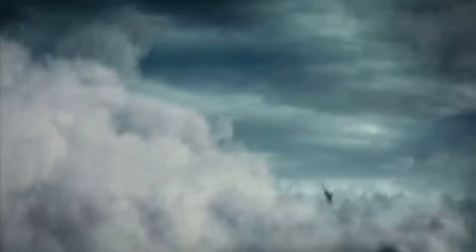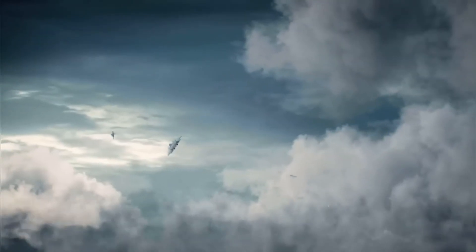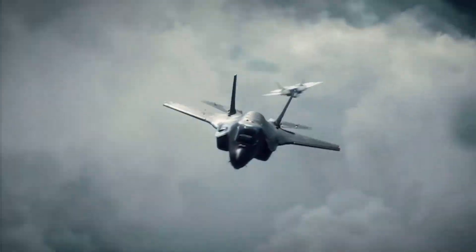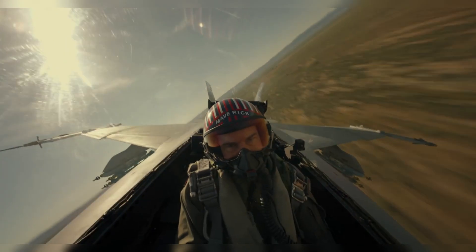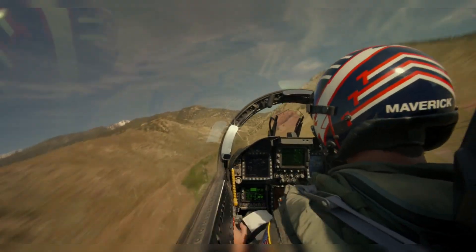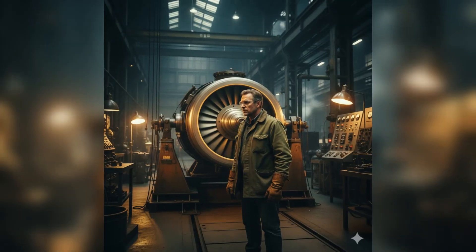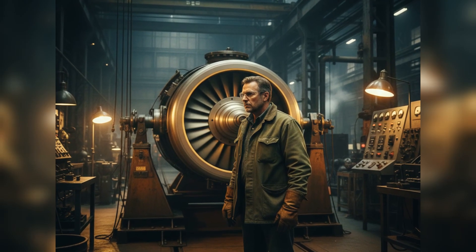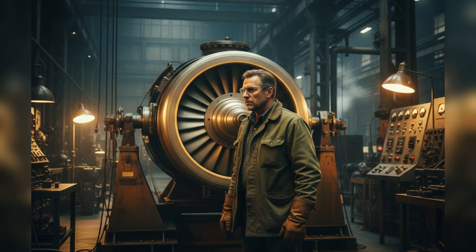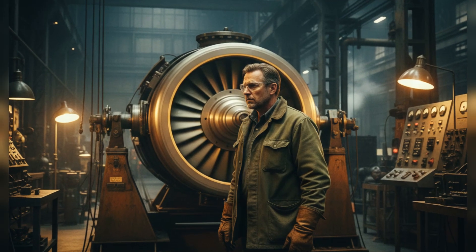Mertz wasn't a railroad man. His background was in aviation turbines, the screaming engines that powered America's newest jet fighters through the skies over Korea. While the rest of the locomotive industry obsessed over diesel refinement and incremental horsepower gains, Mertz stared at a gas turbine spinning at 7,000 revolutions per minute and saw something nobody else did. He saw the answer to Union Pacific's impossible problem.